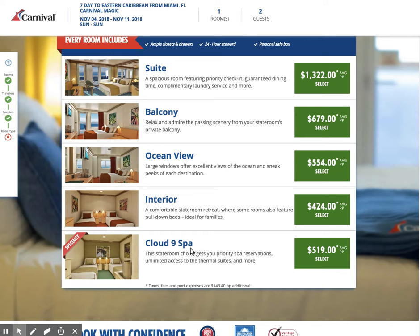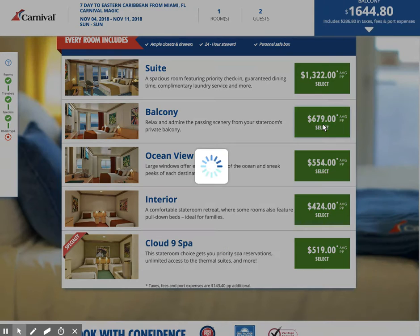Now down below, Cloud Nine — these are staterooms that are adjacent to the spa, which is really a nice feature especially if you're trying to have a spa vacation. So for today though, we're going to go ahead and focus on balcony cabins.